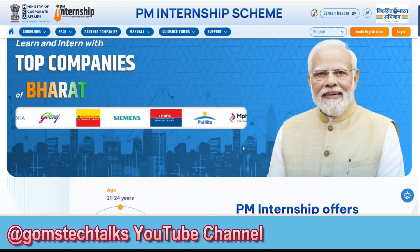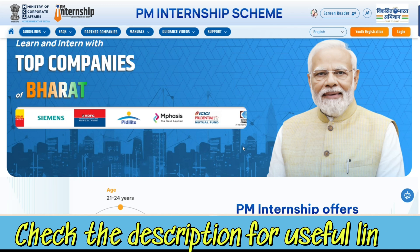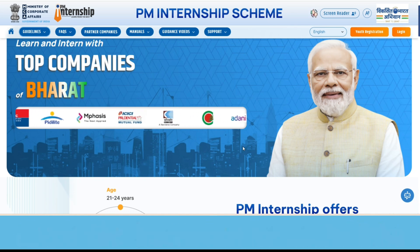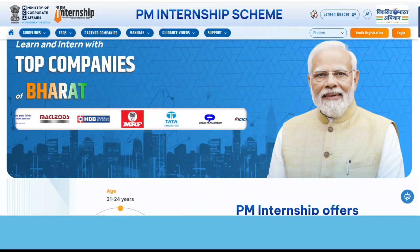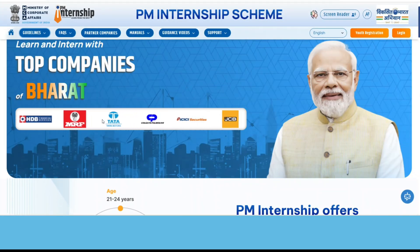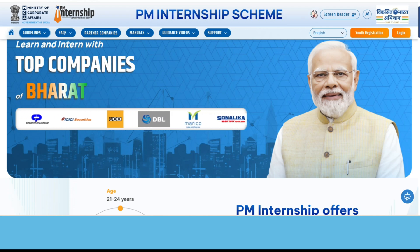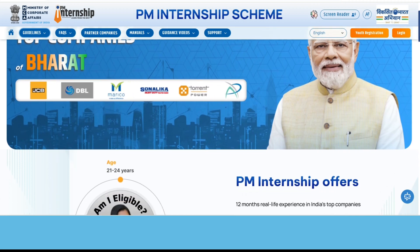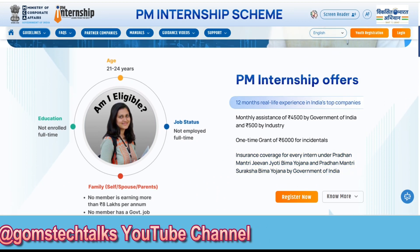Today we are going to see how this PM Internship Scheme will be useful for students who are looking to enhance their skills. You can see here the companies who are willing to provide internships for students. Watch till the end to understand the eligibility criteria, what this internship program involves, and what are the various benefits students will be getting. So let's start with the eligibility.